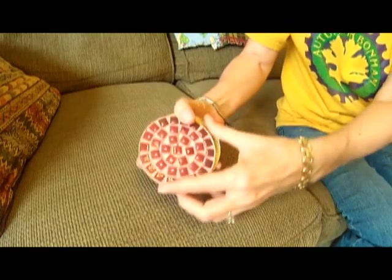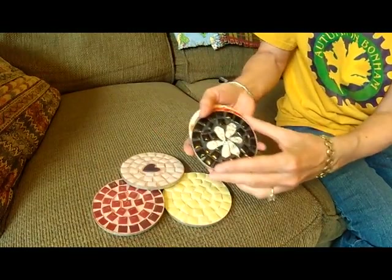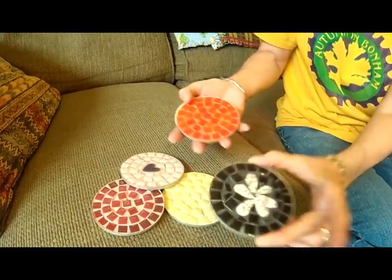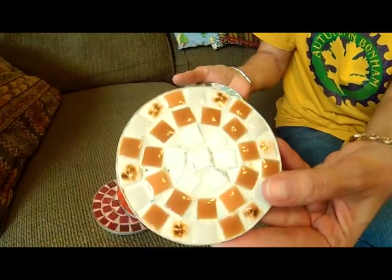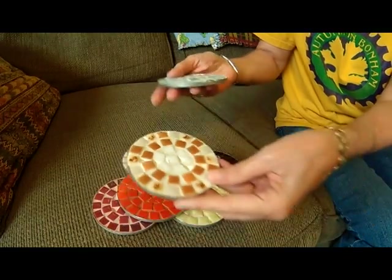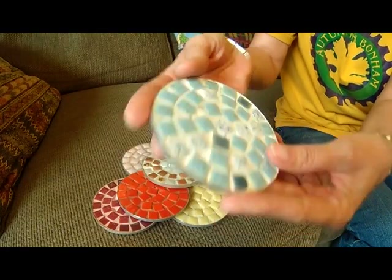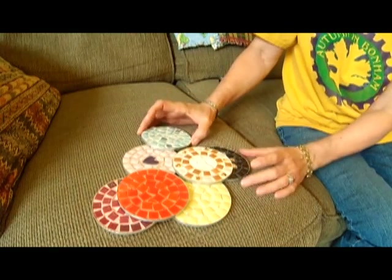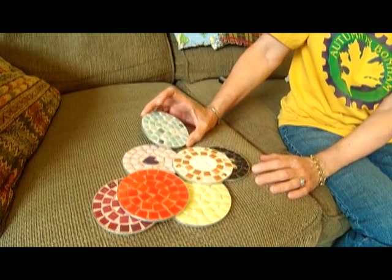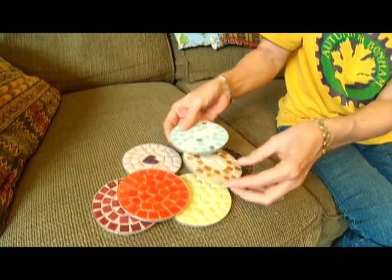I got these mid-century mosaic coasters. There's seven of them, and each one's different. I've never seen this mosaic tile style in modern times — I'd like to make something with it.